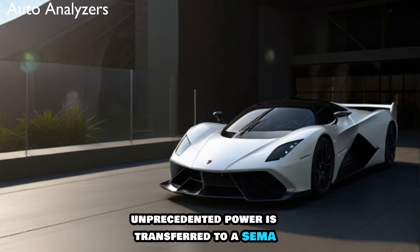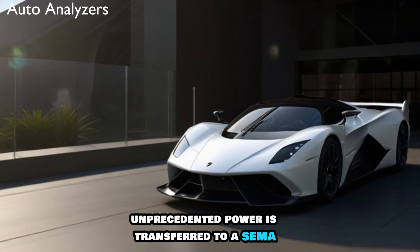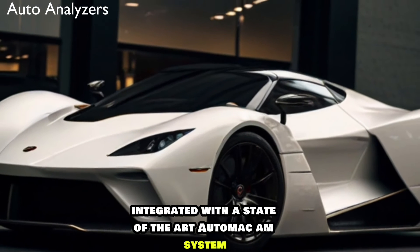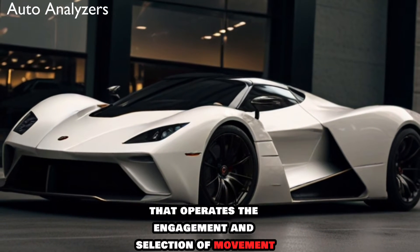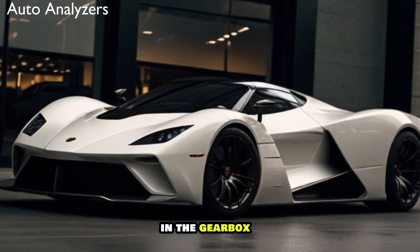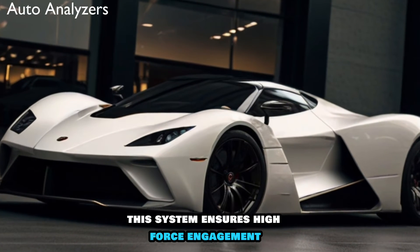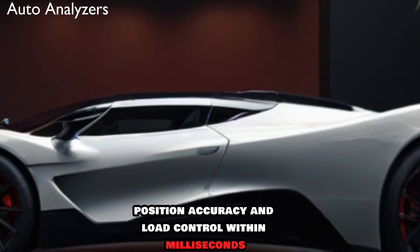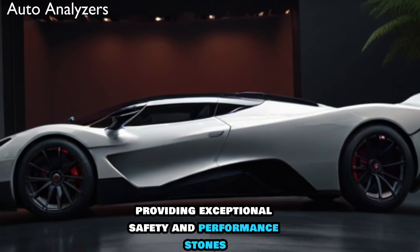The Tuatara's unprecedented power is transferred through a seven-speed transmission integrated with a state-of-the-art automated system that operates the engagement and selection of movement in the gearbox. This system ensures high force engagement, position accuracy, and load control within milliseconds, providing exceptional safety and performance.